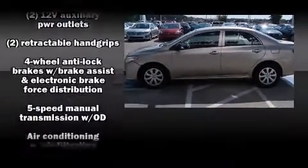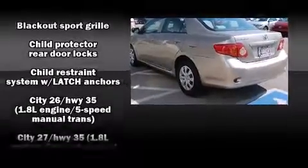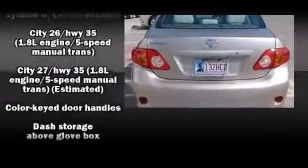Toyota paid particular attention to efficiency and practicality with the following features: a tachometer, front bucket seats, and air conditioning.